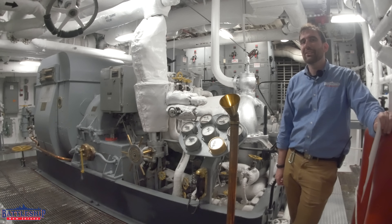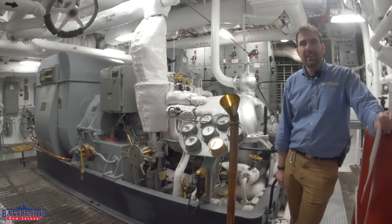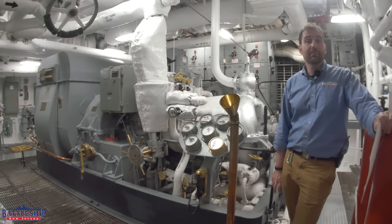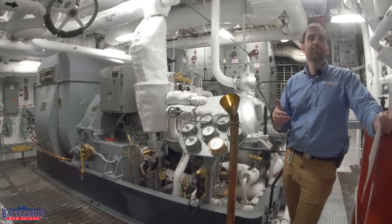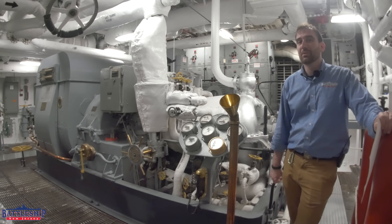Hi, I'm Ryan Szymanski, curator for Battleship New Jersey Museum and Memorial. I was researching something completely unrelated yesterday, and I found a chart online that somebody had made on the different power generation capacities of battleships built during World War II.